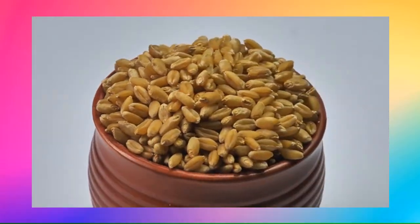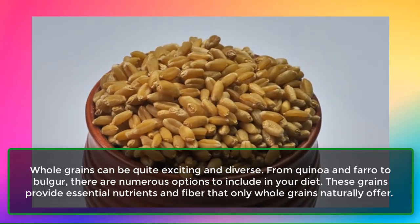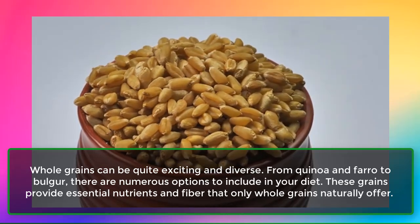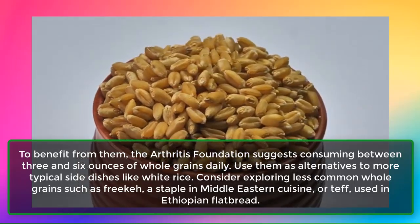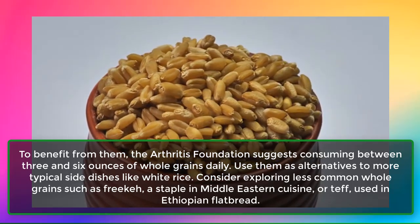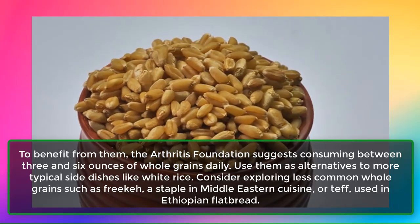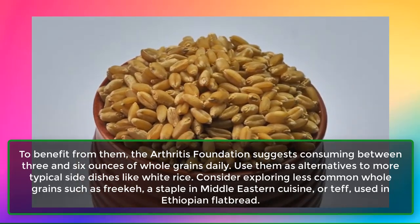8. Whole Grains. Whole grains can be quite exciting and diverse. From quinoa and farro to bulgur, there are numerous options to include in your diet. These grains provide essential nutrients and fiber that only whole grains naturally offer. The Arthritis Foundation suggests consuming between 3 and 6 ounces of whole grains daily. Use them as alternatives to more typical side dishes like white rice. Consider exploring less common whole grains such as freekeh, a staple in Middle Eastern cuisine, or teff, used in Ethiopian flatbread.